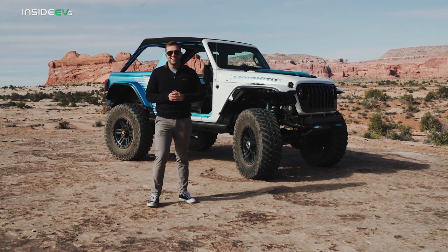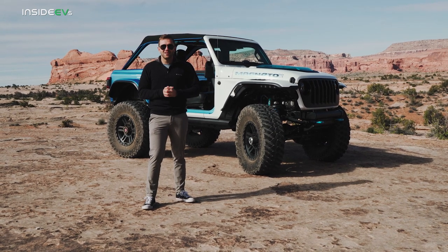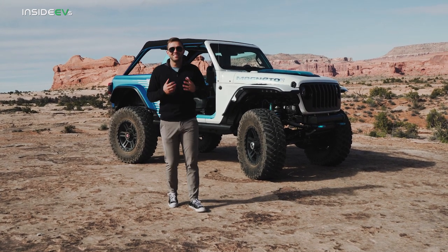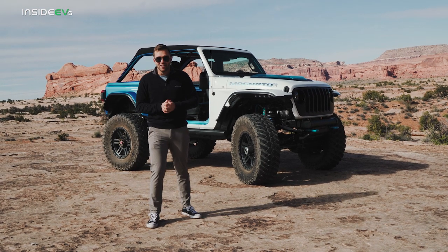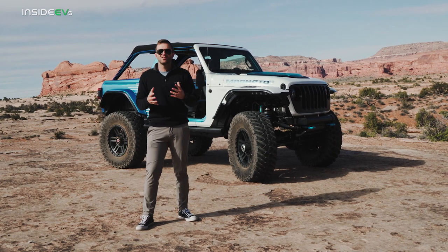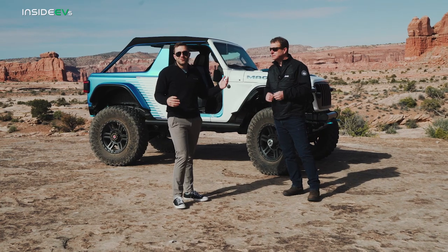Hey everybody and welcome back to the InsideEVs channel where today we are in beautiful Moab, Utah at the Easter Jeep Safari. We're playing around with all of the brand's new concept vehicles including this one — it's been the star of the show the entire week. This is Magneto 2.0, the second iteration of Jeep's all-electric Wrangler, still in concept form. In this InsideEVs first drive video we are going to drive Magneto 2.0 and answer the question: what's it like to drive a Wrangler under all-electric power?